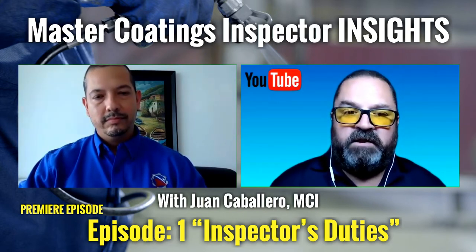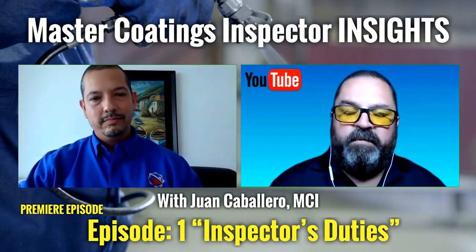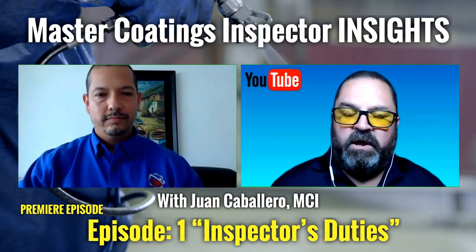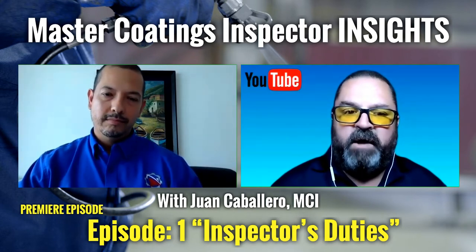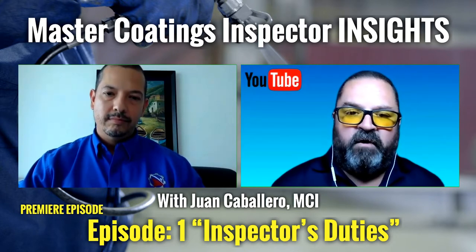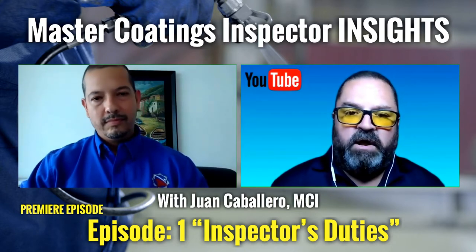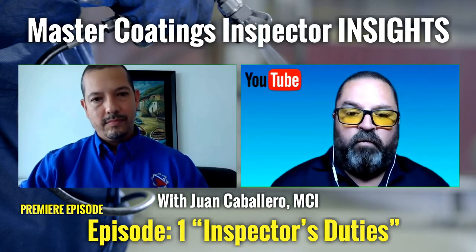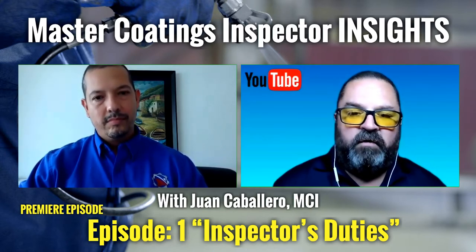Juan and I are going to have a discussion. The focus of the first couple of episodes will be on concrete, but a lot of the discussion will apply to pretty much any type of substrate when looking at the coating inspector's duties. Let's open up on the first topic: the role of the inspector when it comes to contractor quality control. Then we'll go into quality assurance, but let's tackle the quality control role first.